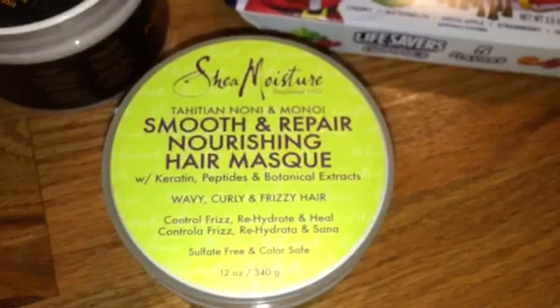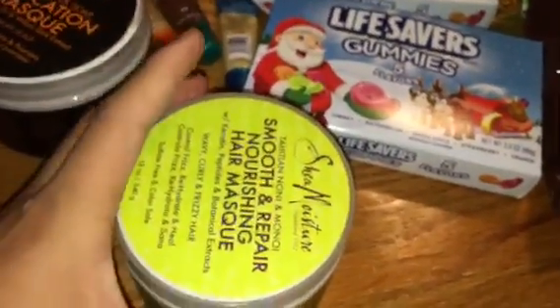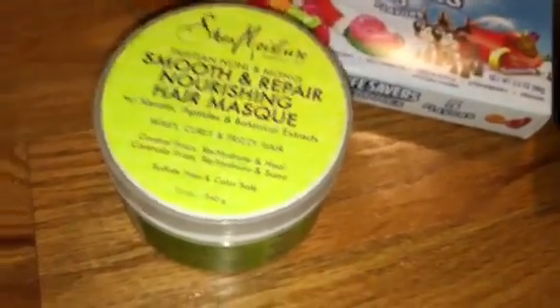Here is the other Shea Moisture — it's a light green color. This was $3.49, and with the $2 off coupon it made it $1.49. Decent deal — actually, a really good deal.